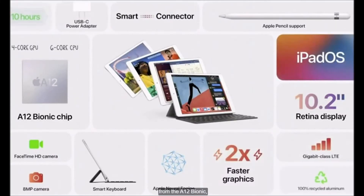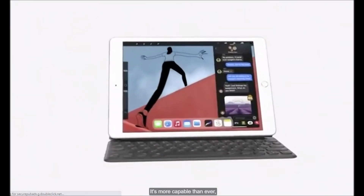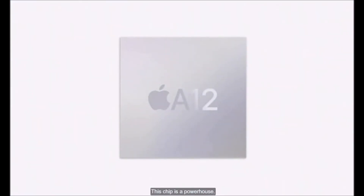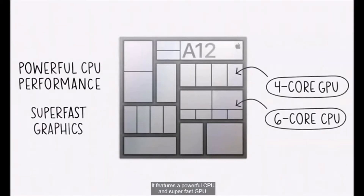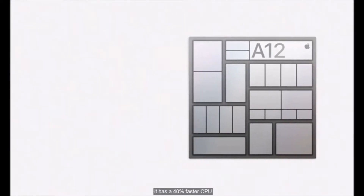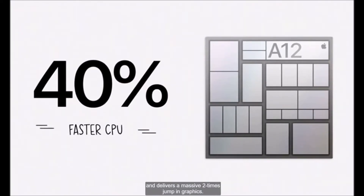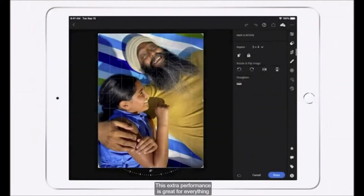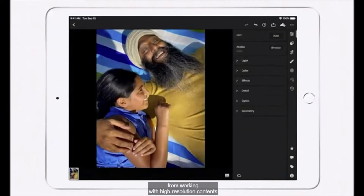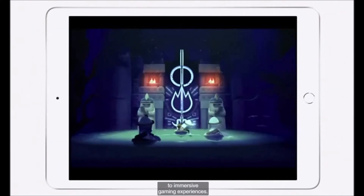Huge performance boost from the A12 Bionic, keyboard and pencil support, great cameras, and so much more. It's more capable than ever, and it starts with the A12 Bionic. This chip is a powerhouse. It features a powerful CPU and super-fast GPU. Compared to the already fast chip in last year's iPad, it has a 40% faster CPU and delivers a massive two-times jump in graphics. This extra performance is great for everything from working with high-resolution content to immersive gaming experiences.